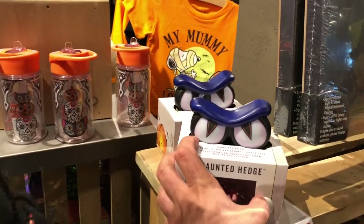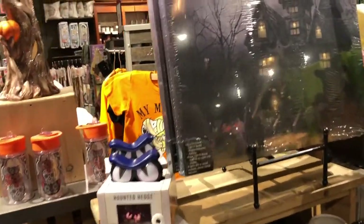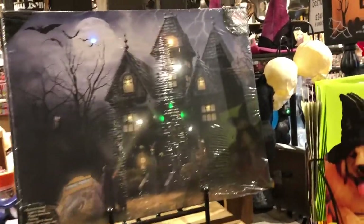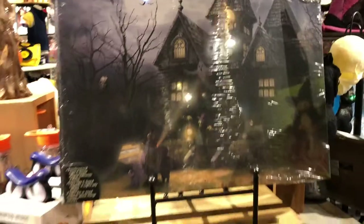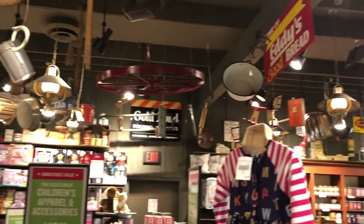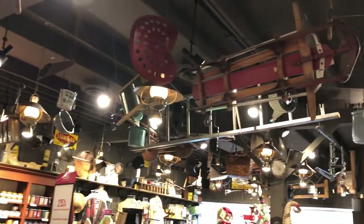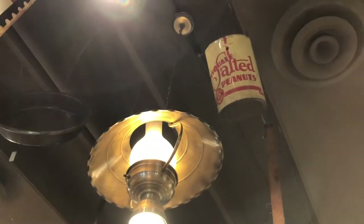I have to tell you that Cracker Barrel is officially the coolest store I've ever been in outside of a Disney theme park. Look at this neat wall hanging that lights up. I have some sugar skulls here and the coffee mugs — Tim Burton's Nightmare Before Christmas. And if you look up, you have tons of decorations on the wall, on the ceiling, old-fashioned sleds.